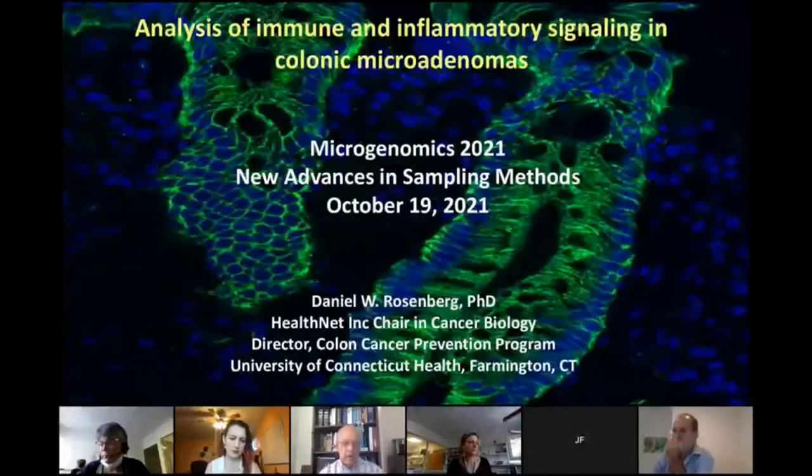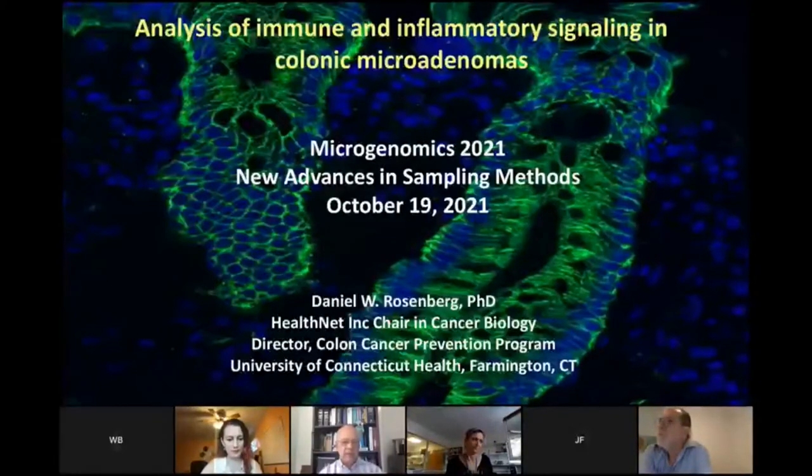Daniel Rosenberg, who's a thought leader in the field of understanding the underpinnings of microadenomas, which as everyone knows — or may know — can progress to become invasive cancer. And it would be a key way to understand how we can prevent invasive metastatic colon cancer in the future.